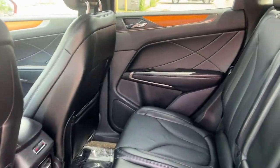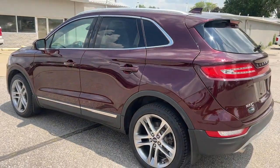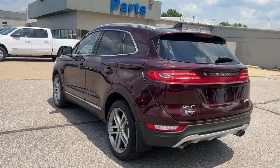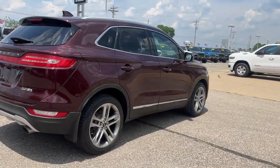The following are some of this vehicle's highlighted options: navigation system, moonroof, keyless entry, cooled front seats, satellite radio, power liftgate, backup camera, heated mirrors.